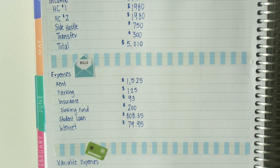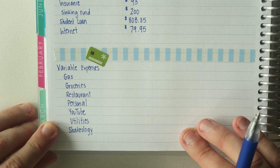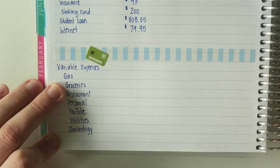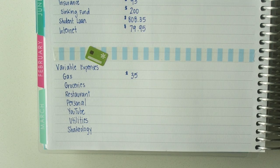The last fixed expense is my internet provider, $79.95 through CenturyLink. I'll just say I'm not a fan of them, but that's a whole other conversation. Moving on to variable expenses — these are things I really like to track the actuals on because it's solely based on your behavior. For gas I'm going to estimate $35. I'm considering going to visit my family for part of July — a road trip from Minnesota back to Long Island — but since I haven't been using much gas, that's totally within my span of savings.